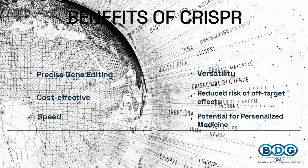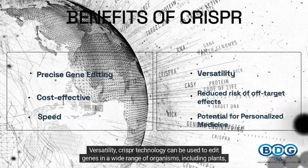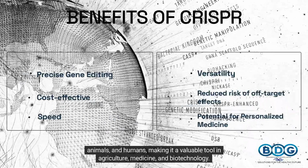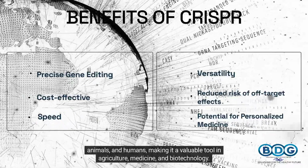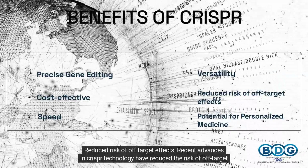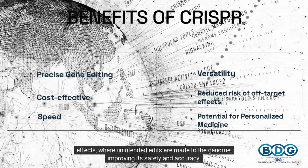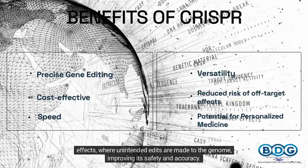Fourth, versatility: CRISPR technology can be used to edit genes in a wide range of organisms, including plants, animals, and humans, making it a valuable tool in agriculture, medicine, and biotechnology. Fifth, reduced risk of off-target effects: recent advances in CRISPR technology have reduced the risk of unintended edits being made to the genome, improving its safety and accuracy.